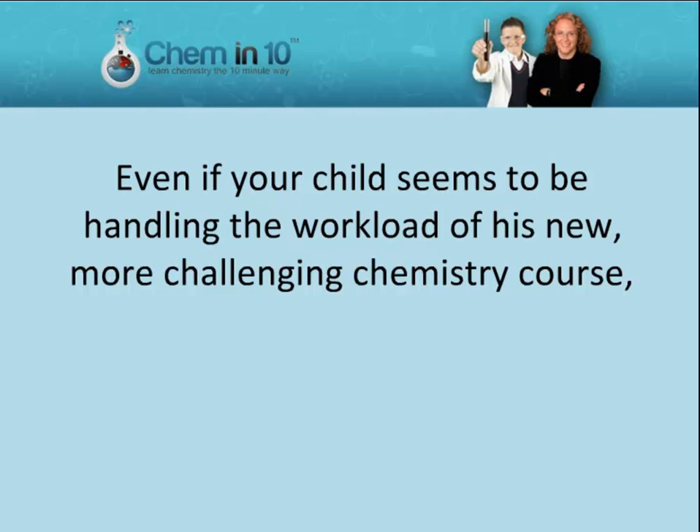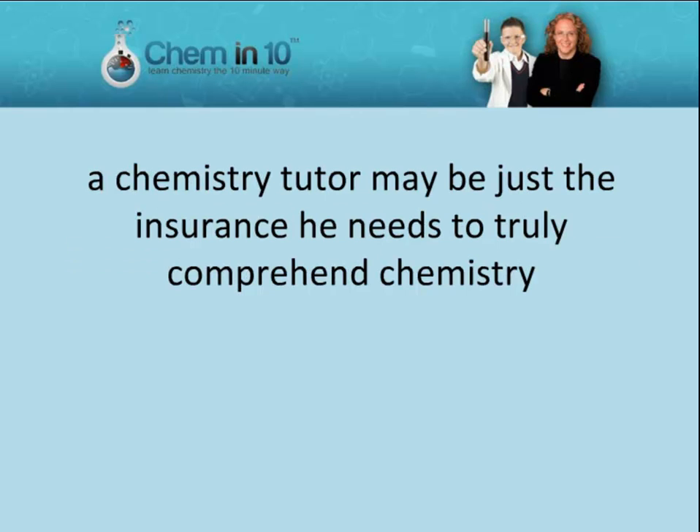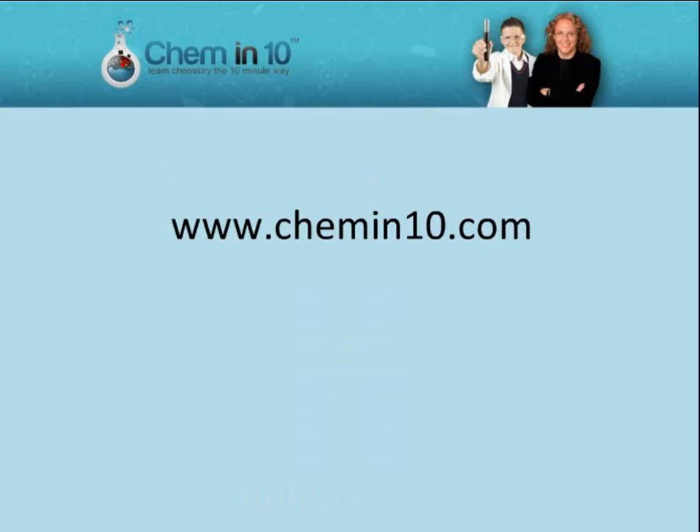Even if your child seems to be handling the workload of his new, more challenging chemistry course, with the ever-increasing competition for college admissions, a chemistry tutor may be just the insurance he needs to truly comprehend chemistry and get the grade he needs to attend the top university of his choice.